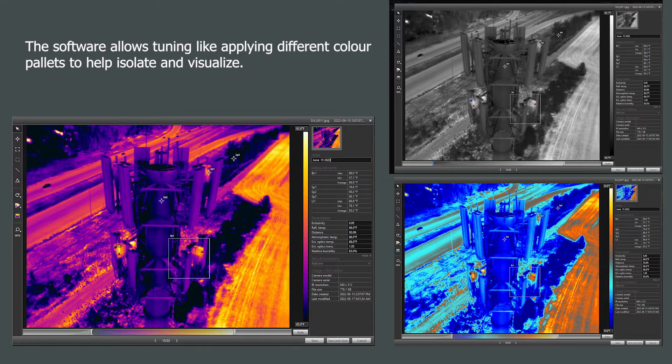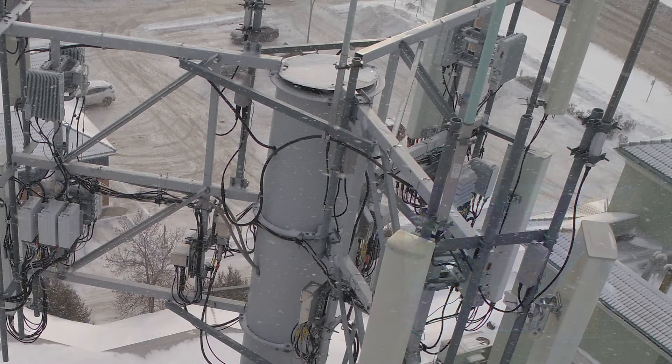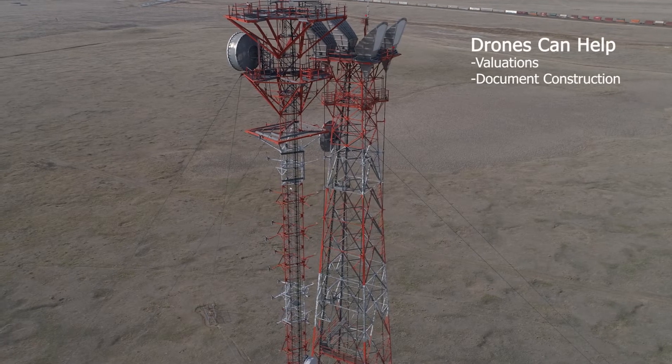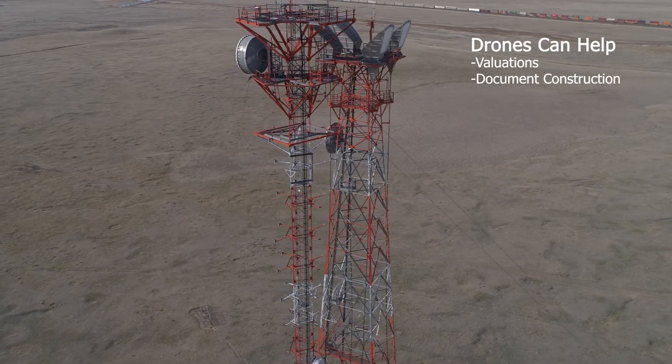Our drones can operate in weather conditions as low as minus 20 Celsius and in winds as fast as 54 kilometers per hour, so they are likely to be able to perform inspections more days of the year than manual inspections.